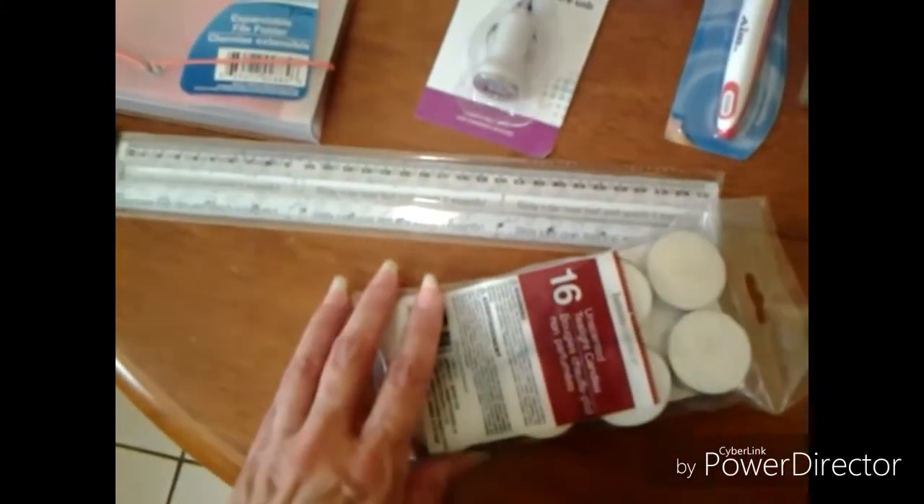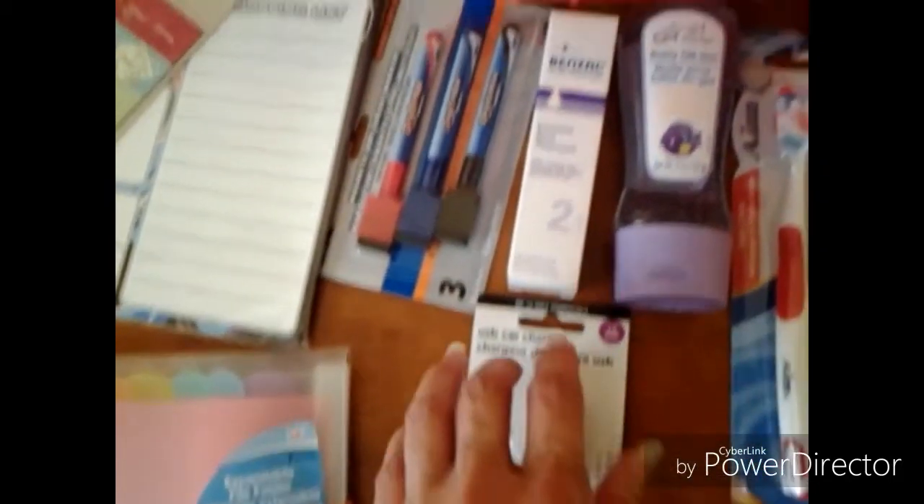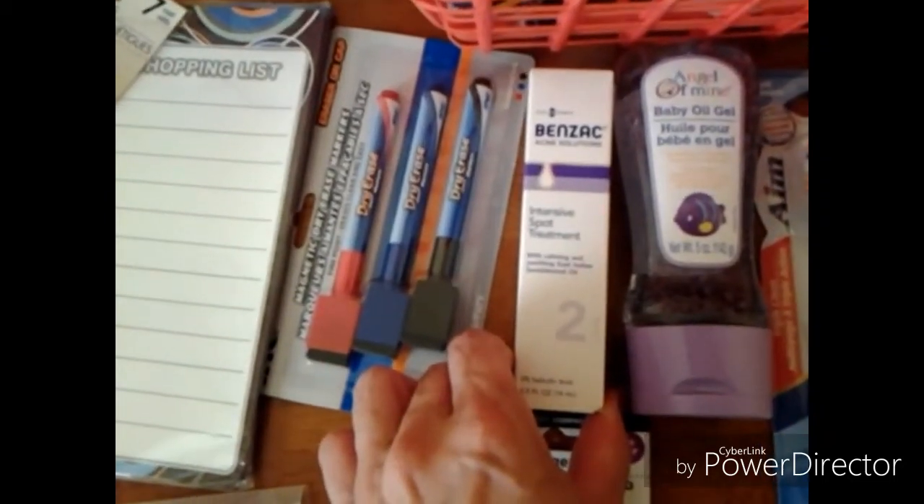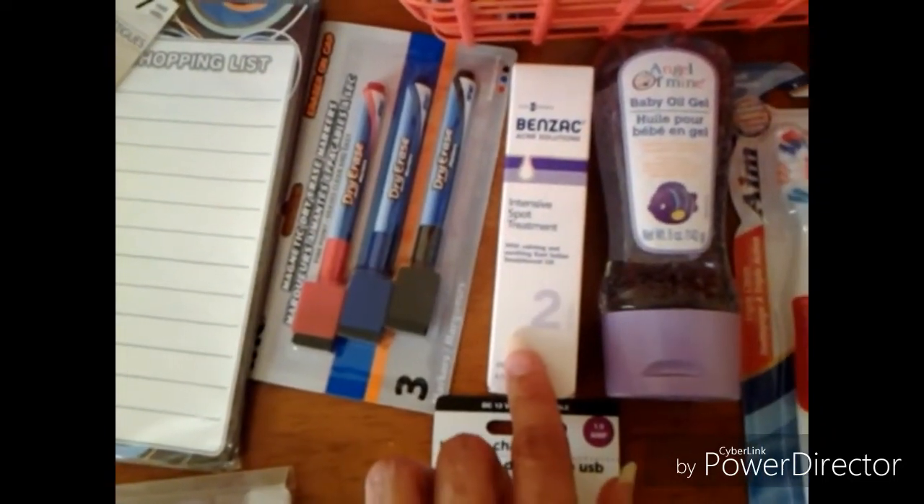A 16-pack of votive candles. A USB car charger. I purchased this Banzac Intensive Spot Treatment for my son. In the previous haul, I purchased the cleanser.